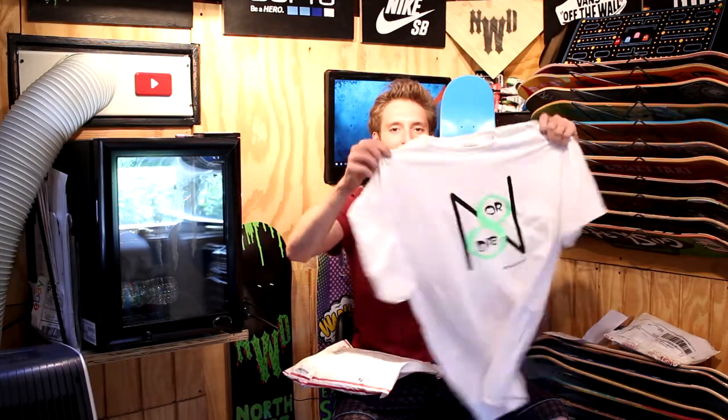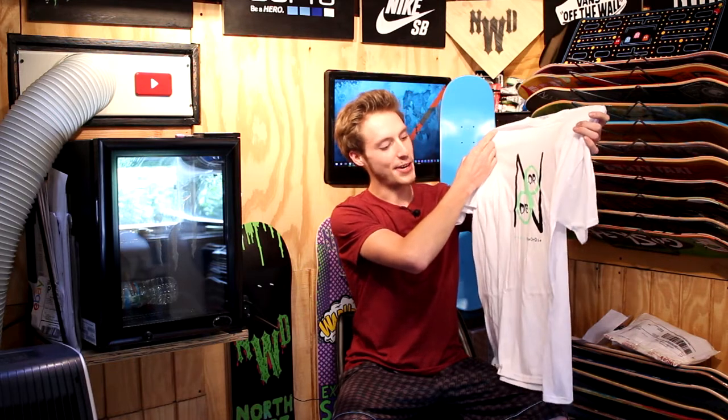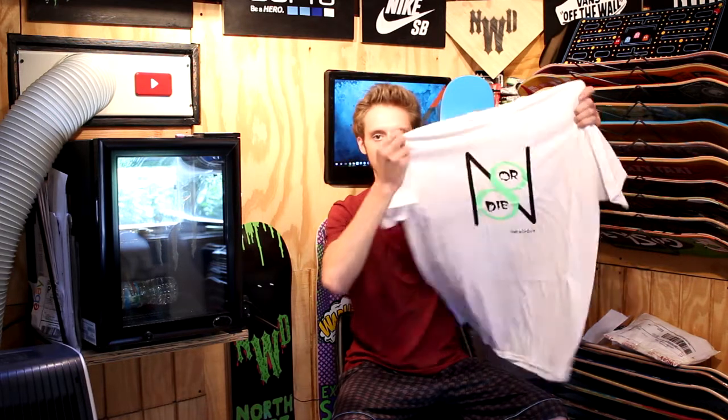Look at this awesome black, white, and neon green Nate or Die shirt — and it's got his YouTube channel right there, his link: YouTube.com slash Nate or Die. So go check him out. Very awesome t-shirt, man.